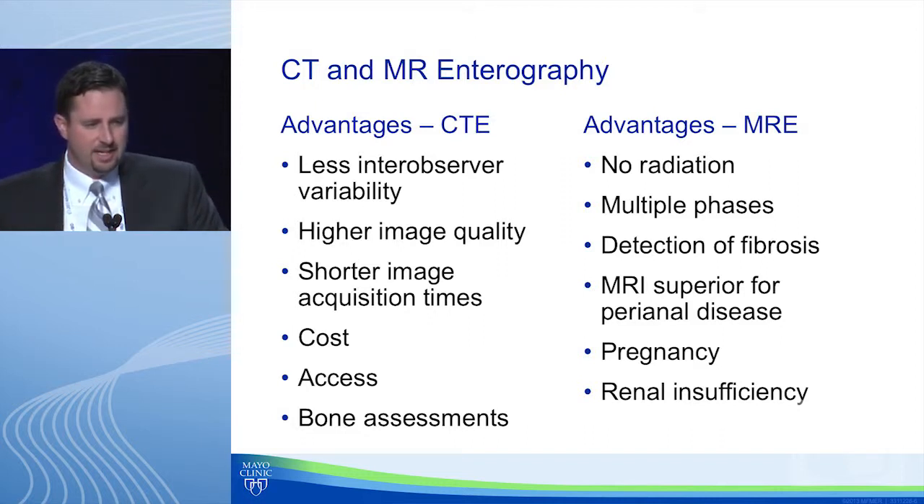Advantages of CTE include less inter-observer variability, higher image quality, shorter acquisition times — five minutes, maybe as low as two to three — compared to up to 45 minutes for MR enterography. Cost can range from $1,000 to $1,500 in the United States. There are access issues — it's much easier to get a CT in the middle of the night than an MR, even in the ER setting. There's also potential for bone assessments.